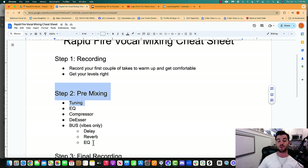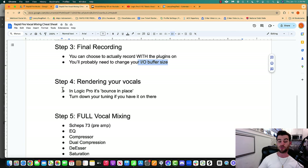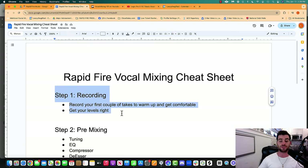Then we're going to do pre-mixing — tuning, EQ, compression, de-esser, and a bus for vibes only. Then we'll do a final recording. You can choose to record with the plugins on — you'll probably need to change your buffer size. Then we'll render your vocals, then go into the full mixing process.